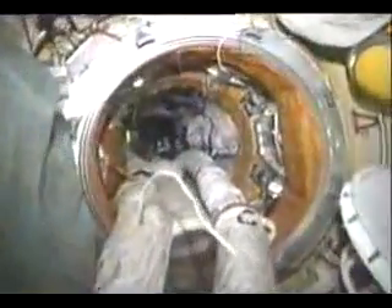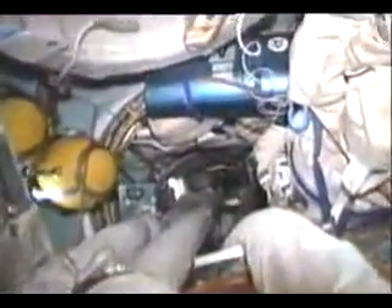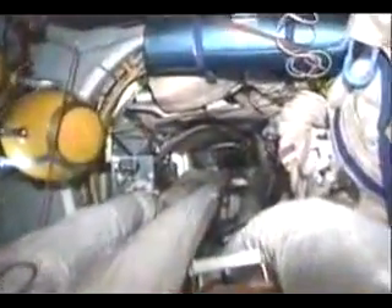Here we are in the Cristal module, and you can see the air hoses that provide ventilation — very important in zero gravity not to have dead spots. We can reroute these hoses as necessary to change the airflow, depending on where the hot and cold spots are in the vehicle.